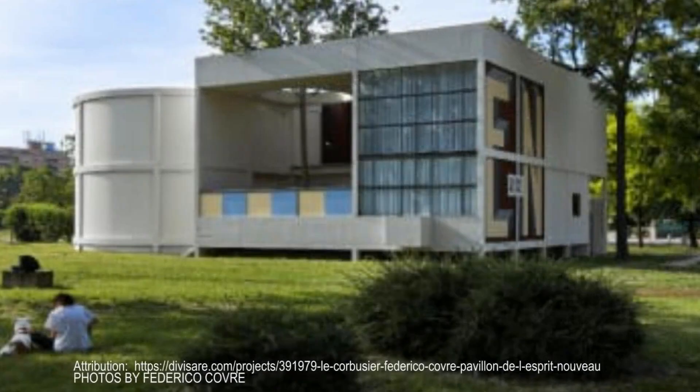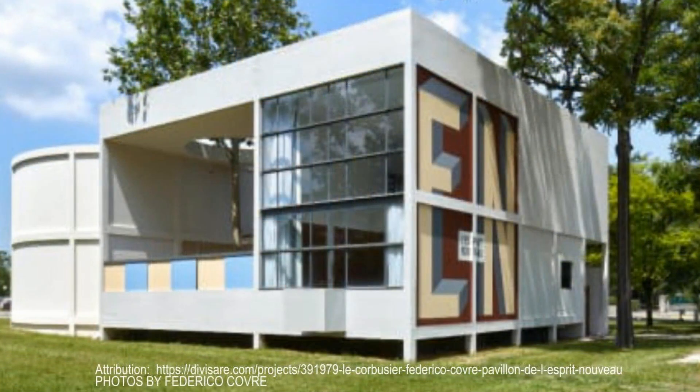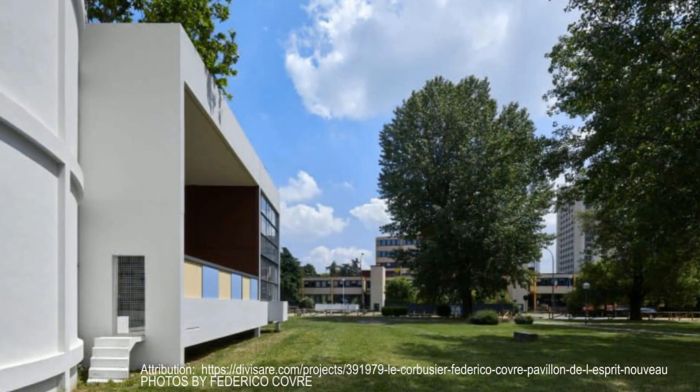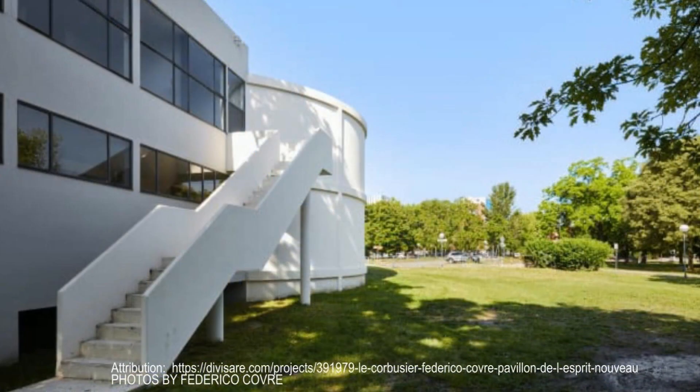Designed by the Swiss masterminds Le Corbusier and Pierre Jeanneret, this pavilion was not just a building but a bold statement of what modern living could be. They weren't interested in creating just another pretty structure — they had a vision. They wanted to showcase the future of urban living, and the Pavillon de l'Esprit Nouveau was their canvas.